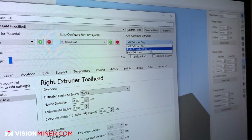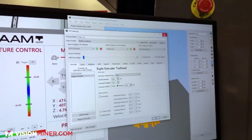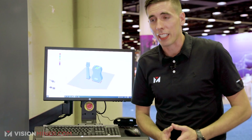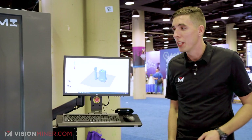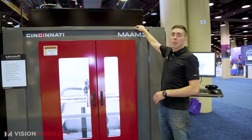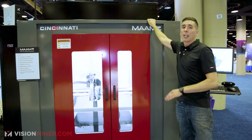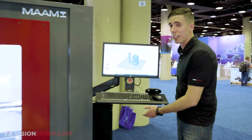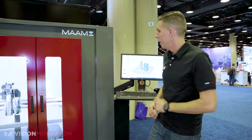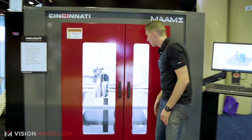Regarding size: one of our previous customers actually had to cut a hole in the wall to get this into their facility. The good news is it's been redesigned so it will now fit through a door — you just take the metal box off the top and you're good to go. No more cutting holes in walls.